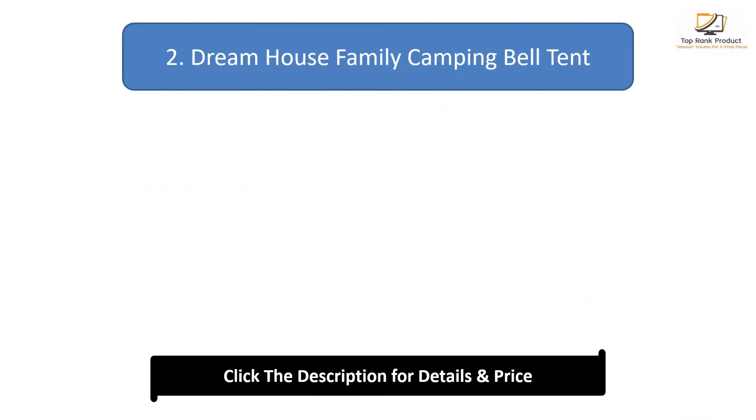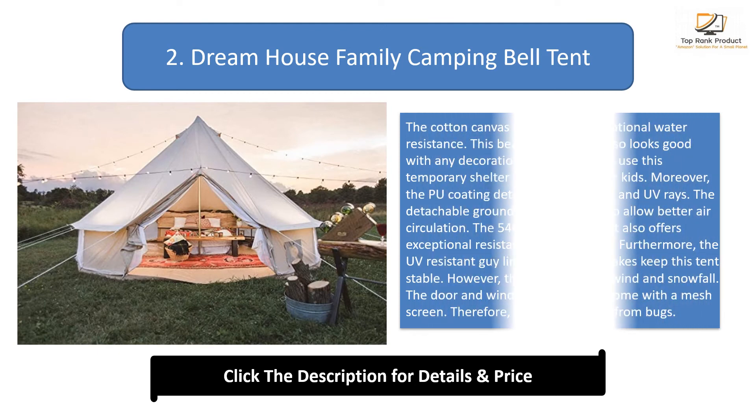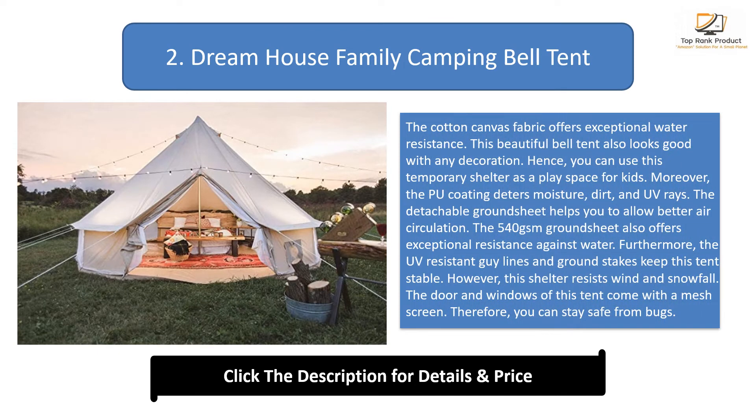#2: Dream House Family Camping Bell Tent. The cotton canvas fabric offers exceptional water resistance. This beautiful bell tent also looks good with any decoration, so you can use this temporary shelter as a play space for kids. The PU coating deters moisture, dirt, and UV rays.